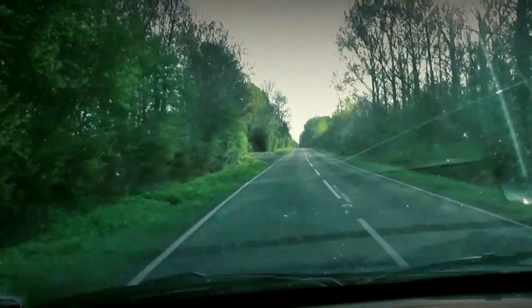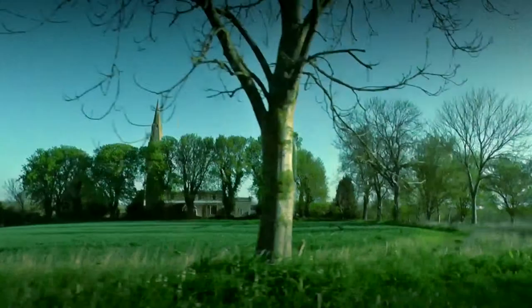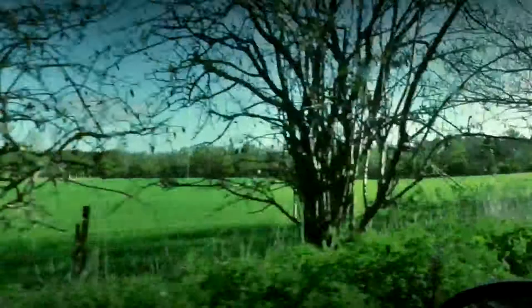The last couple of weekends we've visited the Great Fen. The Great Fen is situated between Peterborough to the north and Huntingdon to the south and covers a huge area. In this film I thought I'd feature the places that are well worth a visit on the Fen.